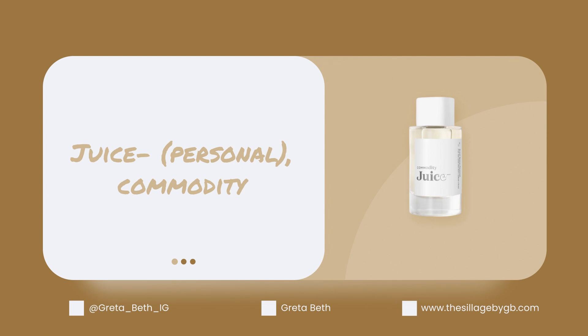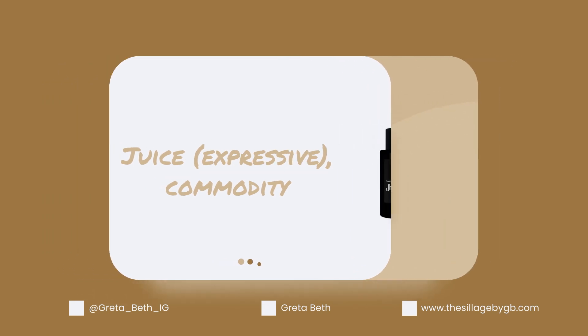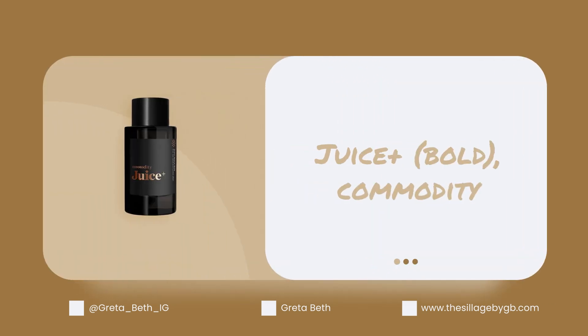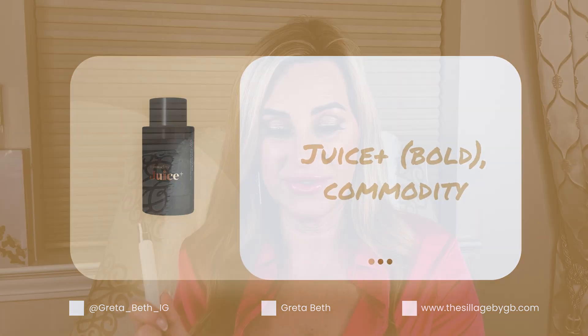First off, Commodity just dropped a brand new release — the first time in three years. This is Commodity Juice, and as usual they have the three personal scent spaces: the white bottle which is Personal, a lighter projection; then Expressive, the mid-range; and Bold, the bigger projector. I actually have travel atomizers — Commodity was nice enough to send these to me for the launch, so I have all three.